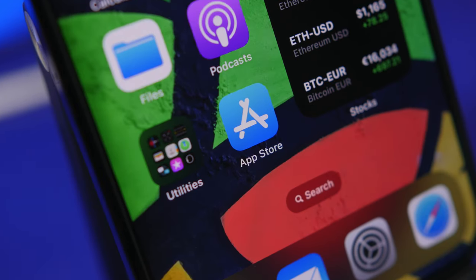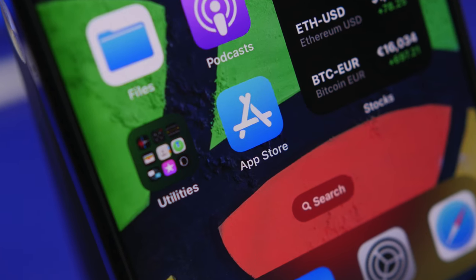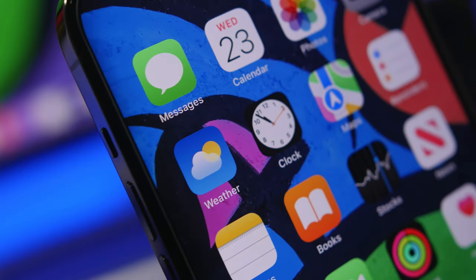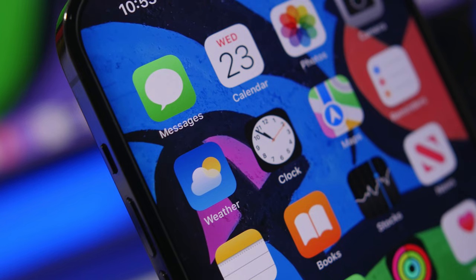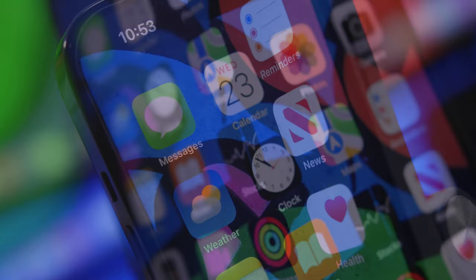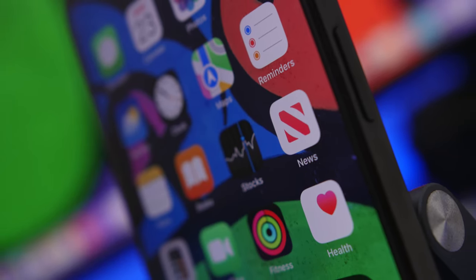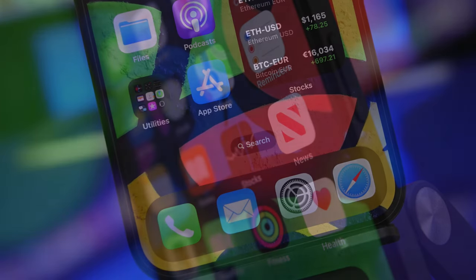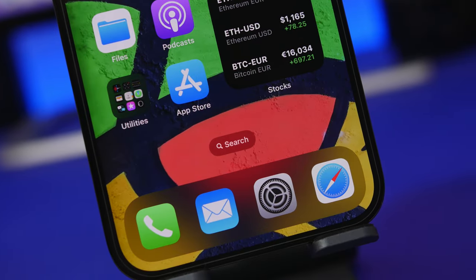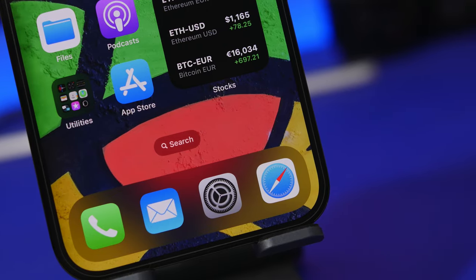Hey, what's going on everyone, this is Ariviews back with another video. Today we're taking a look at 10 amazing apps that I believe every iPhone user must have on their device. Nowadays we do everything with apps, and the types and number of apps you have determines how much you can do with your iPhone. Here are 10 apps that will add very useful features and make your iPhone more worth its money.